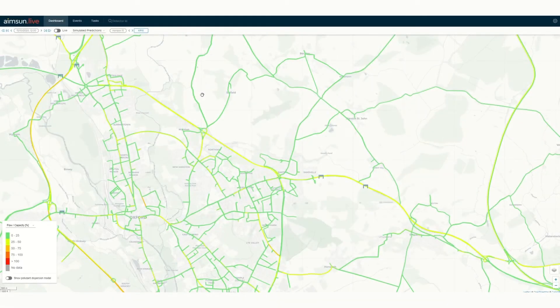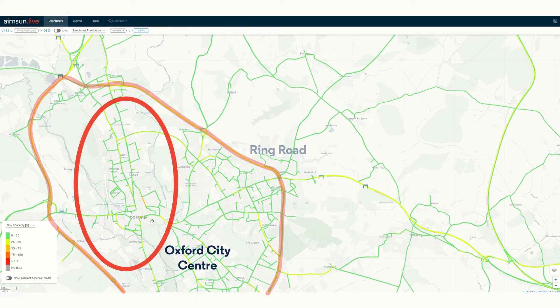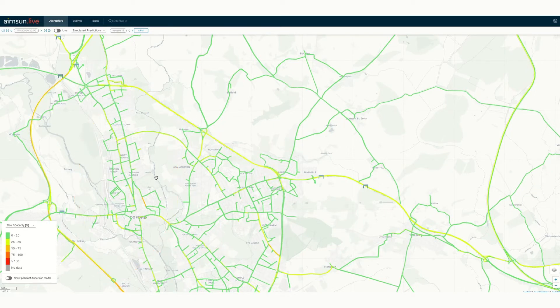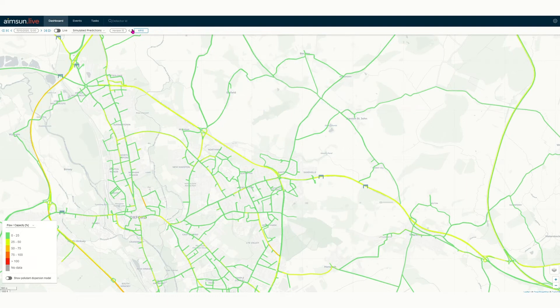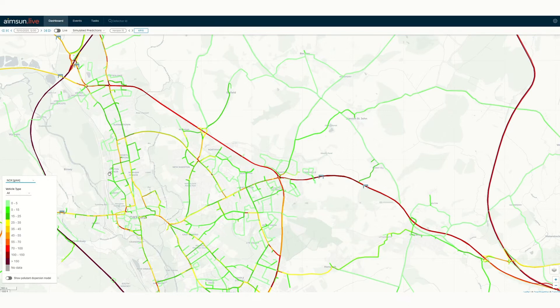AIMSON developed a county-wide mesoscopic traffic simulation model, including the M40, the A34, the Ring Road and Oxford City Centre. This was deployed as an AIMSON Live system which incorporated and received data from on-street sensors. The dynamic system considers individual vehicles 24 hours a day and 7 days a week for 10 different day types. The simulations take 90 seconds to forecast 15, 30, 45 and 60 minutes into the future, providing emissions estimates through our native emissions prediction model to an integrated dispersion model developed by EarthSense.